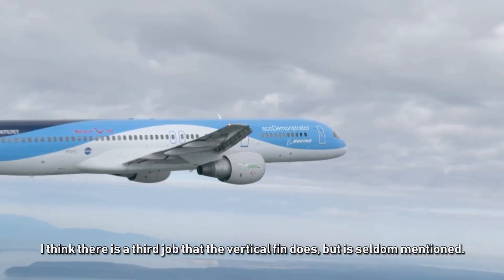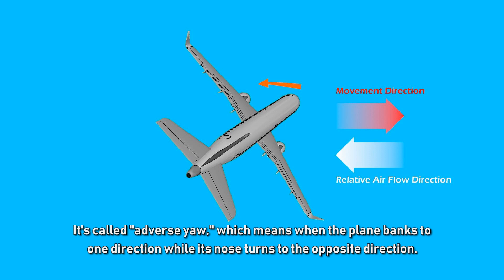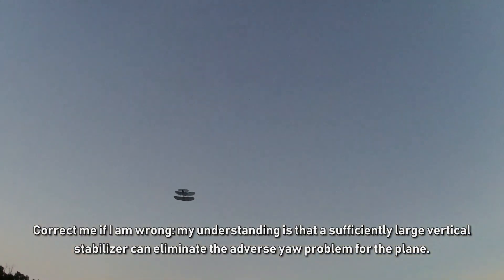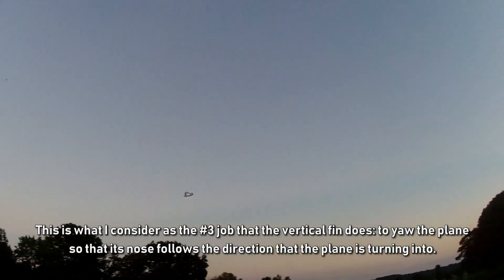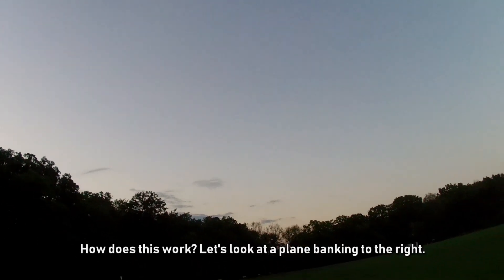There is a third job the vertical fin does that is seldom mentioned — people tend to talk more about the problem it tackles. It's called adverse yaw, which means the plane banks to one direction while its nose turns to the opposite direction. This has been a very common problem that most pilots had to deal with since the dawn of aviation history, including the Wright brothers. My understanding is that a sufficiently large vertical stabilizer can eliminate adverse yaw, which I consider its number three job: to yaw the plane so that its nose follows the direction the plane is turning into.